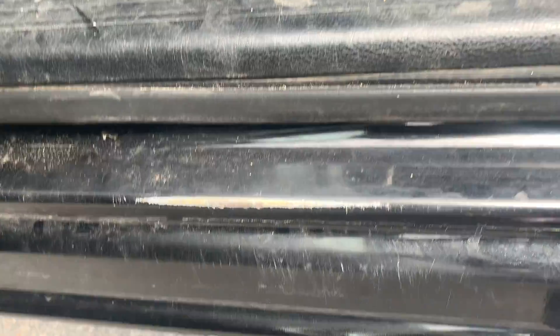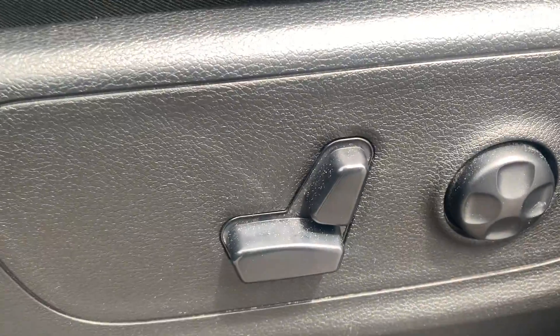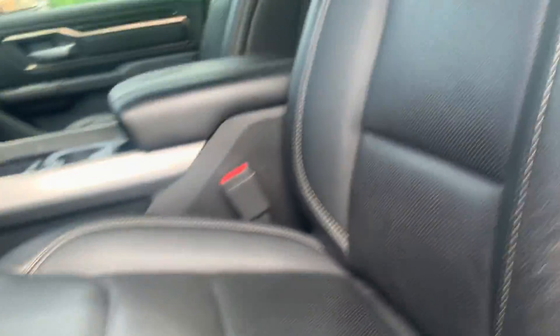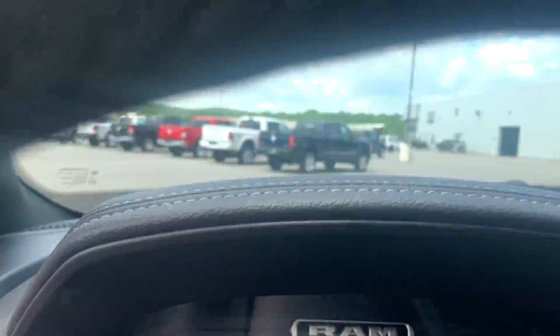A little bit of wear coming into the vehicle, nothing too major. You can adjust your power seat and lumbar. Of course, comfortable leather interior that hugs your back, nice white baseball stitching as well — very sporty looking. It is a Sport. Nice RAM floor mats as well, coming into the vehicle.